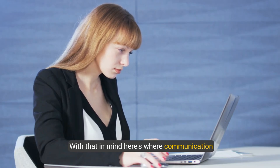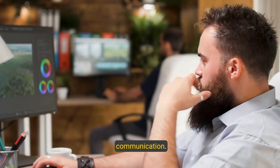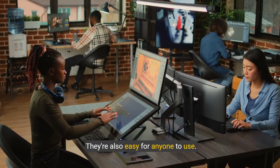With that in mind, here's where communication tools get exciting. AI video creators are revolutionizing visual communication, and they're easy for anyone to use.